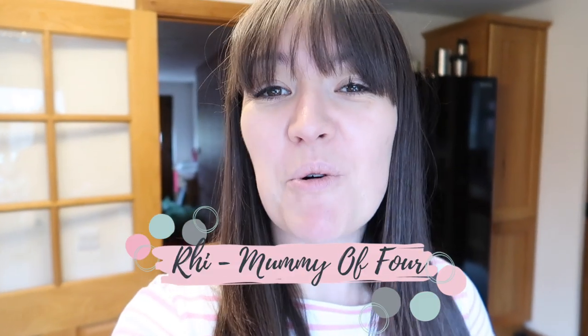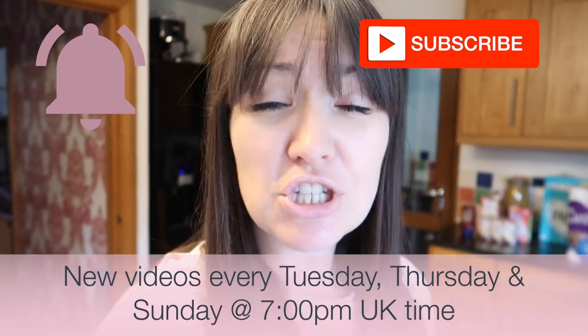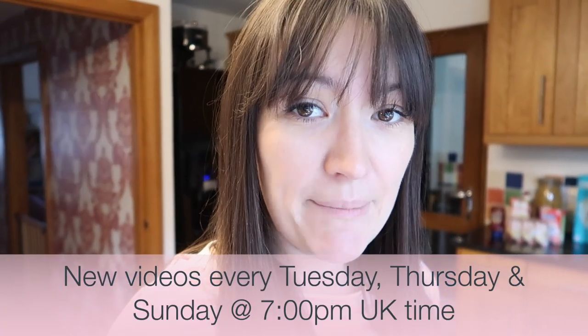Hi, I'm Reeve from mummyof4.com — welcome back to my channel! Today's video is a grocery haul. This is a highly requested video and I've just had my Tesco delivery delivered, so I thought I would show you what I have bought. If you're new here, welcome — please subscribe and hit the bell to be notified when I post new videos every Tuesday, Thursday and Sunday at 7pm.